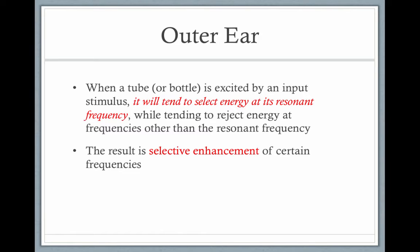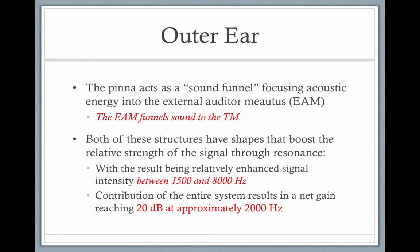The outer ear is also a resonator, and it results in the selective enhancement of certain frequencies. The pinna acts as a sound funnel, focusing acoustic energy into the external auditory meatus. Both structures shape and resonate sounds between 1500 and 8000 hertz.